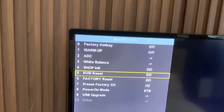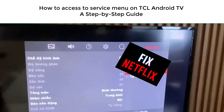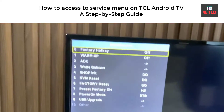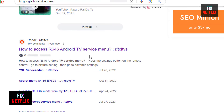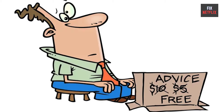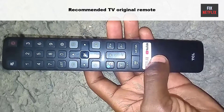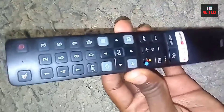Hello everyone, welcome back to Fix Netflix YouTube channel. Today we will show you how to access the secret service menu on TCL Android TV. There are a lot of different codes on the internet, but they do not work for all modern TCL TVs. Here is a tested code to enter the secret service menu, tested on all series. Before trying to enter the service menu, you have to ensure you have the TCL TV original remote.